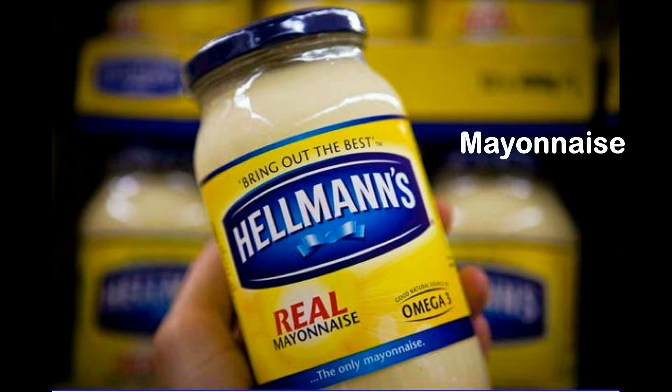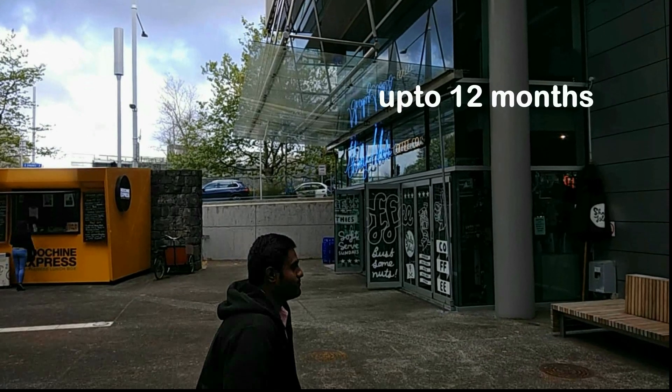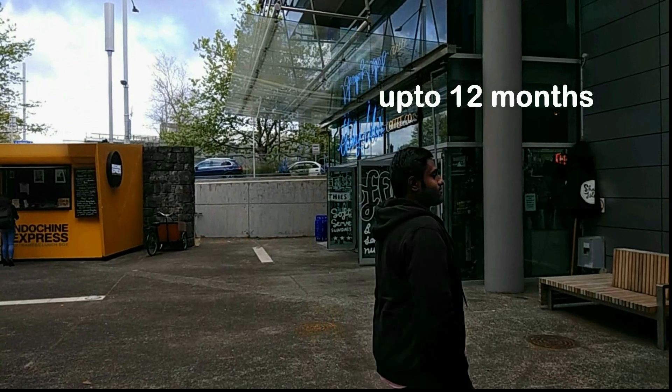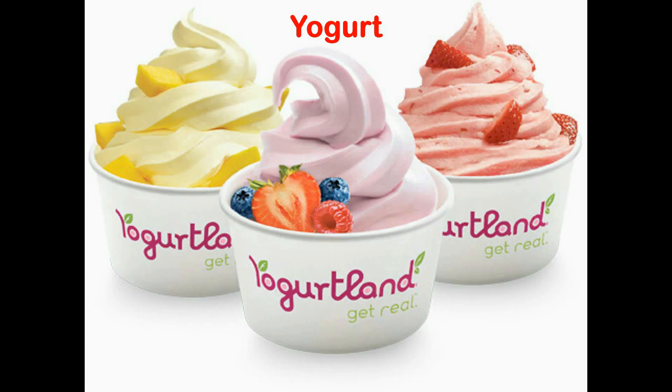The main function of modified starches is to thicken and stabilize food products, mainly found in mayonnaise and salad dressings. These starches play a role in increasing shelf life up to 12 months, allowing products to be kept at cool temperatures. Starch-based dairy products contain formulated milk, modified starches as thickeners, sucrose, aroma and colorants.